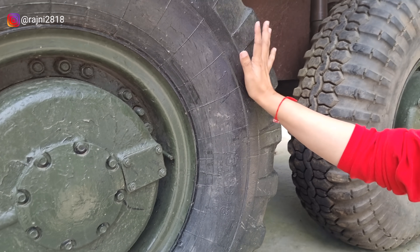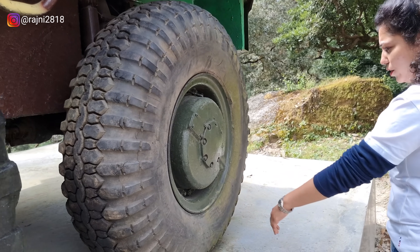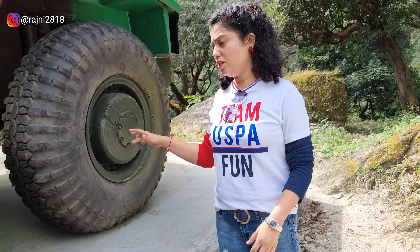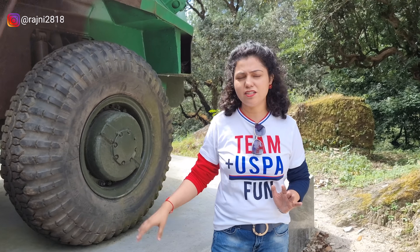Let me tell you the size and profile of this tire. I don't have any markings here, so I can't explain it precisely. These are custom things, especially for the army, so there will not be much information available — because this is a somewhat confidential matter.